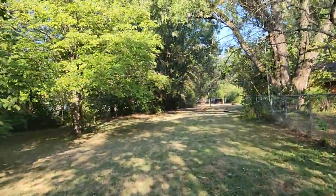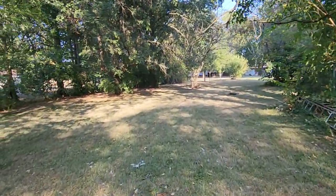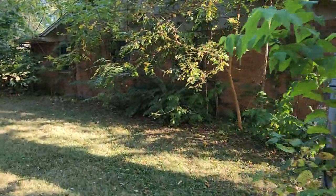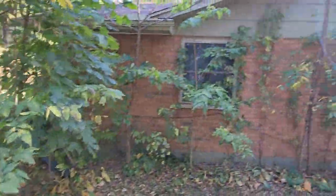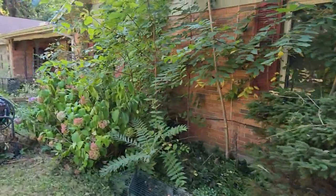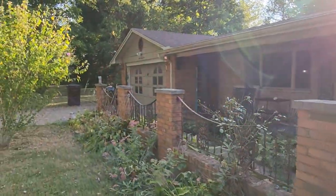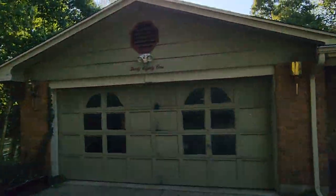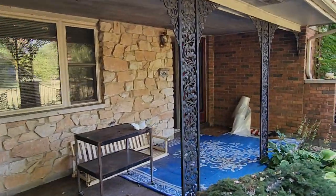Beautiful day here in Spring Valley, Ohio. It is brick — brick and framing on the house, a little bit of brick on this side as well. Two-car attached garage. And you've got a covered front porch.